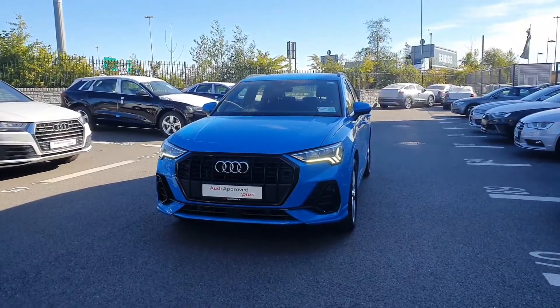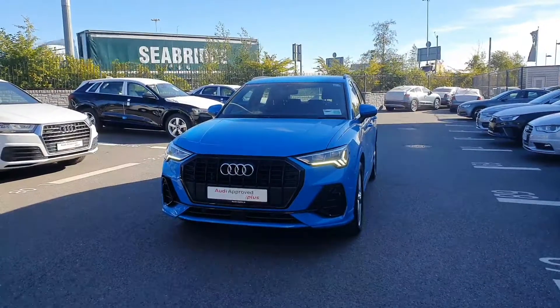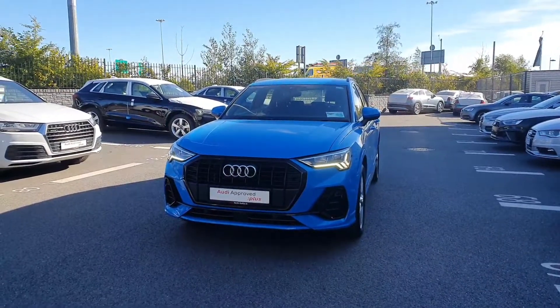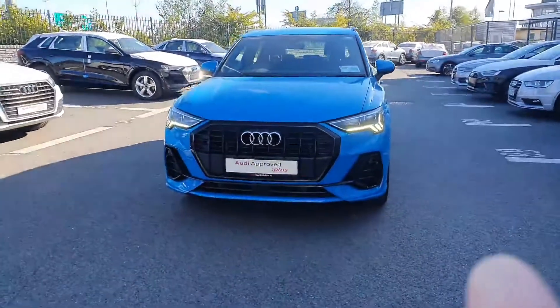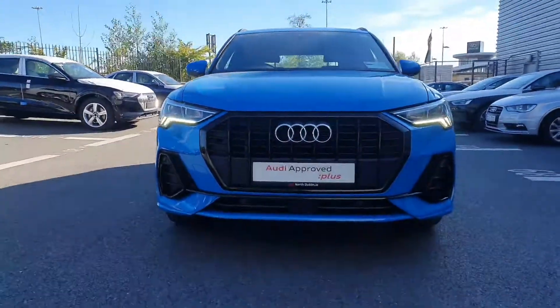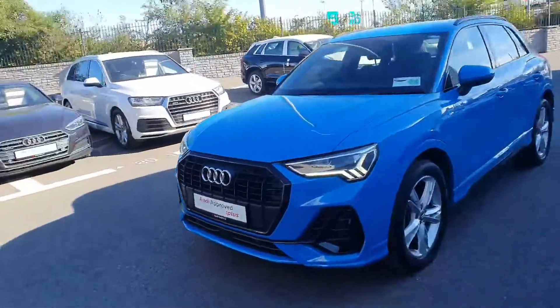Hi guys, welcome to Audi North Dublin Used Cars Online. Today we're going to take a closer look at this Audi Q3. This one is a 2019 reg, S line, 35 TFSI, and has 150 brake horsepower. Starting up here at the front, the Audi signature front frame grille has these gorgeous looking LED headlights.